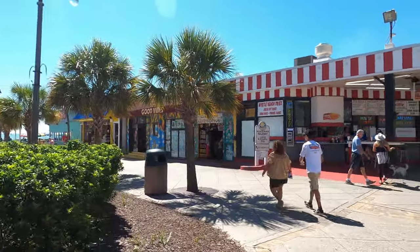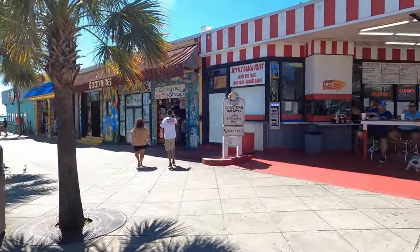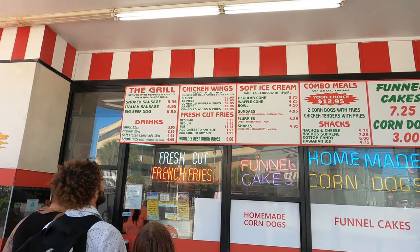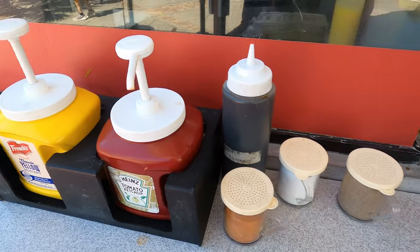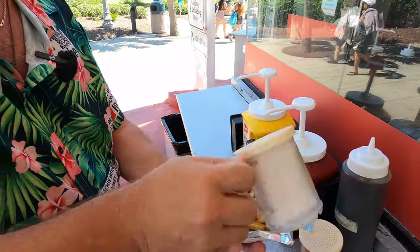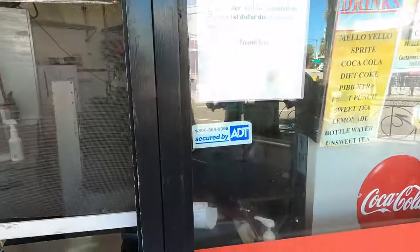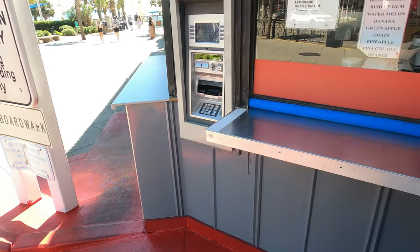Myrtle Beach Fries is located right across from 'I Love Sugar.' Myrtle Beach Fries — famous since 1983! Their fresh-cut fries are: regular $5.95, medium $8.95, tub $11.95, and you can add cheese to any size for $1.95. They have very limited seating, so this is one of those handheld items. Make sure you have cash, because this is a cash-only spot.